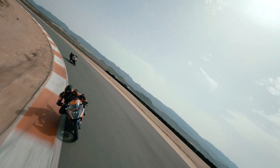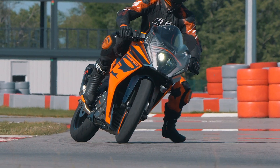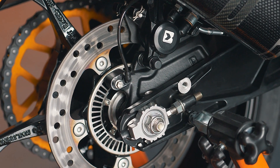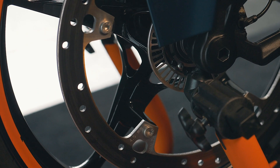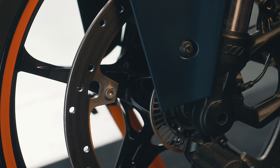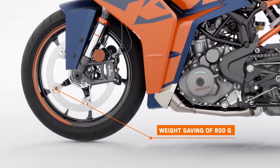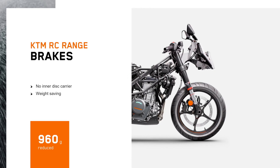A big focus was improving handling and aerodynamics, which translated to higher top speed — which also meant we had to increase braking power. For this, we've gone for a Brembo four-piston radially mounted front caliper with a 320mm front disc, and on the rear a single-piston caliper with a 230mm rear disc. The biggest visual change on the brakes is the front disc — we've removed the inner carrier and bolted the braking surface directly to the wheel, saving 800 grams at the front. We've also improved the rear disc, saving a further 160 grams — almost a kilogram in weight just in brake discs.